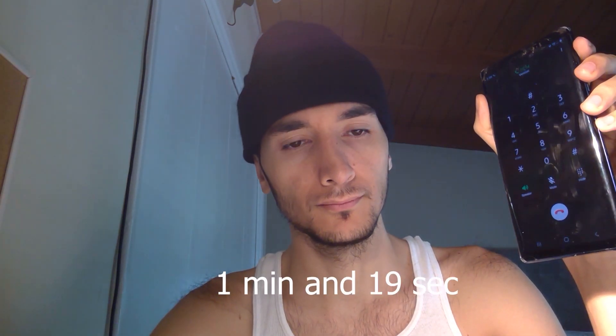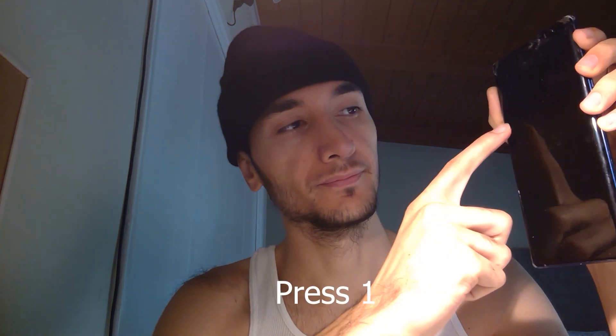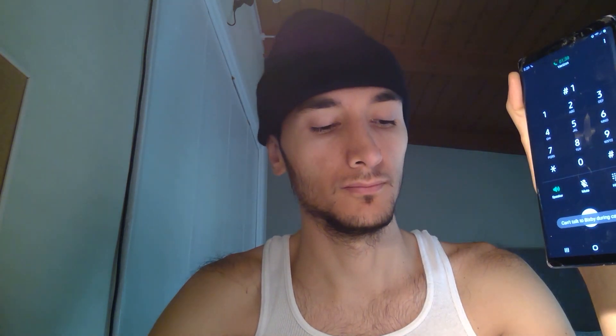Unfortunately, there's no way to bypass the voice message, so you have to listen to it — it's about one minute and 19 seconds. Select from the following: if you have a claim or need to file a claim, press 1. Then you're going to press 2.